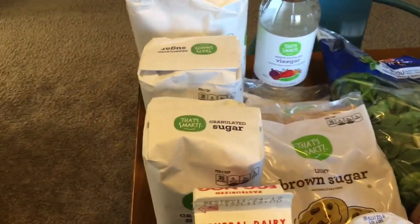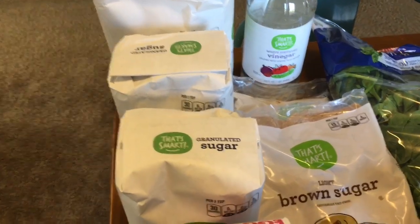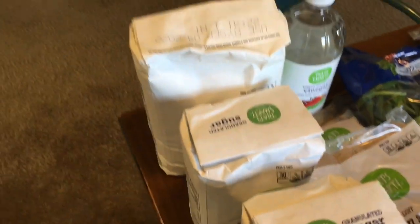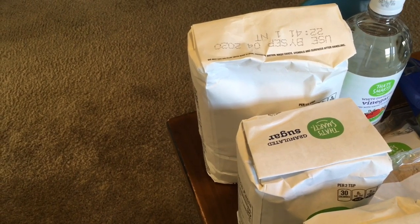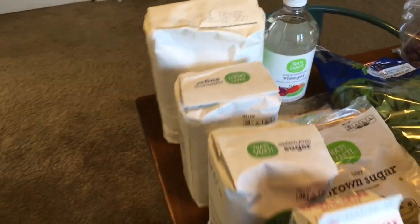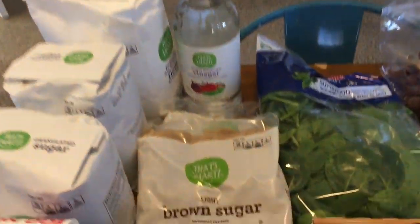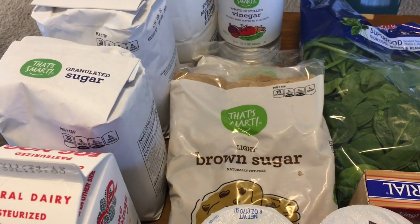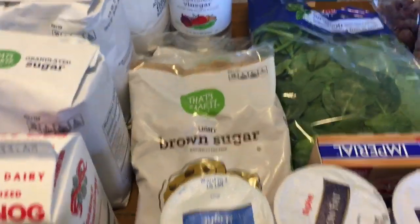And then we bought some baking supplies. I got two bags of sugar and those were $0.99 a piece. I got one five-pound bag of flour and that was $1.59 — it ended up being an amazing deal at Aldi for flour. Vinegar was $0.99. The brown sugar was $1.18 for two bags.